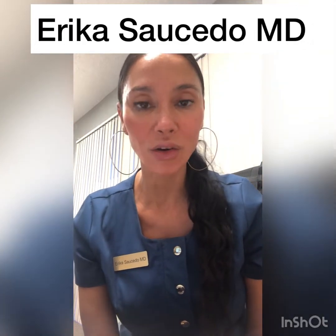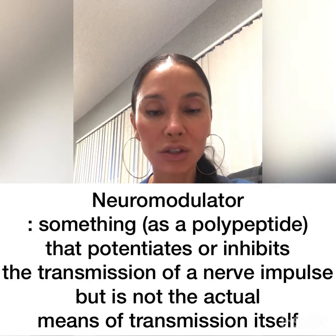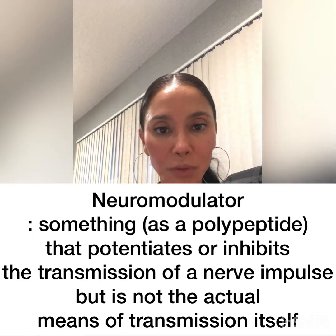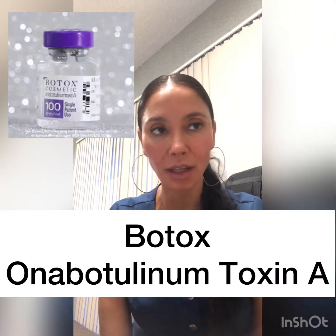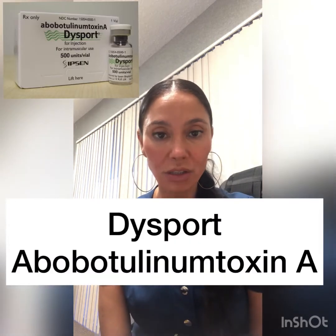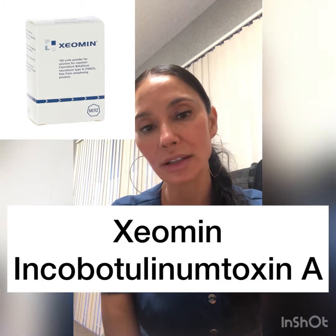Hi, my name is Erica Saucedo. I'm a board-certified ophthalmologist and I wanted to go through the different neuromodulators with you and why I choose Xeomin. There are four neuromodulators available in the United States. One is Botox, which is the most famous and one that most people ask for. The second one to come out was Dysport. Then Xeomin came out, which is the one that I prefer. And the last one to have recently come out is Juvo.